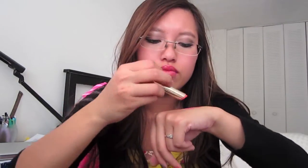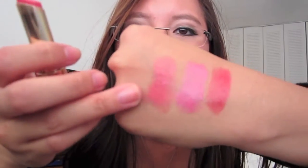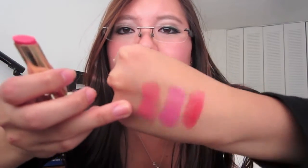The last L'Oreal Caress color I have is one I absolutely love — it's great for everyday wear. It's a yellow-based pink, almost coral but not quite. The pigmentation is pretty good; it is a little sheer but definitely buildable.